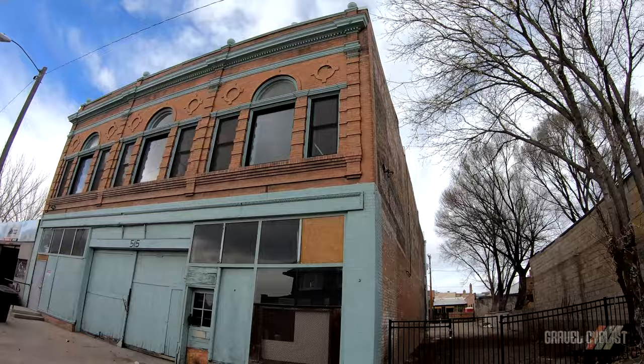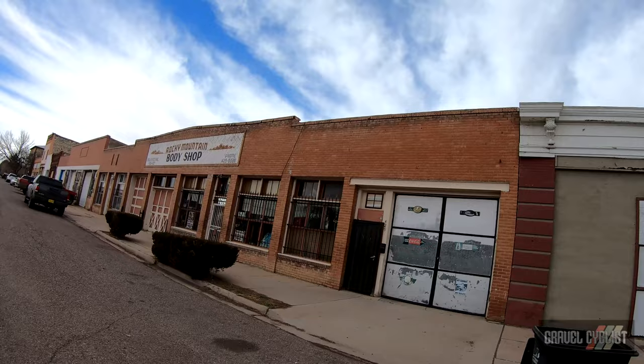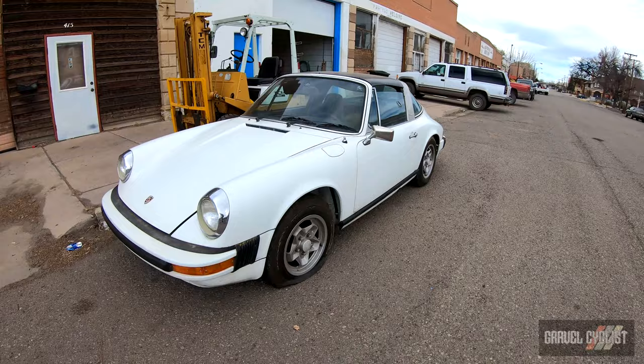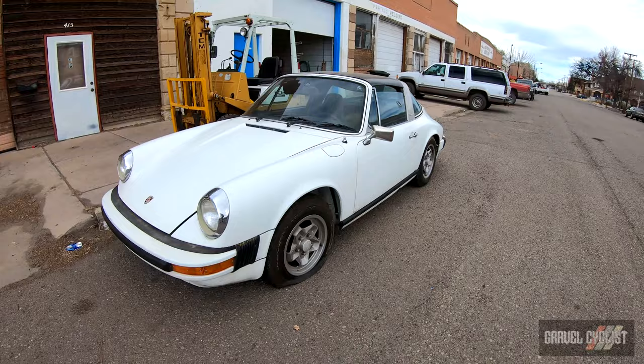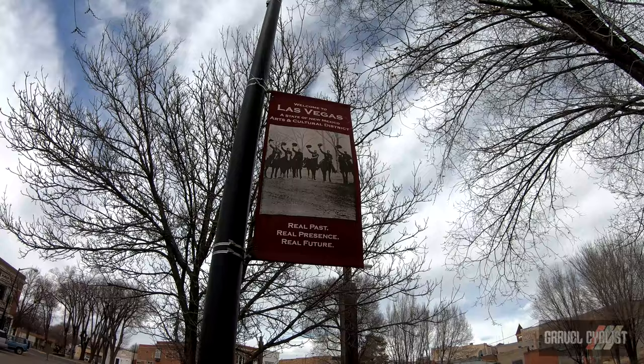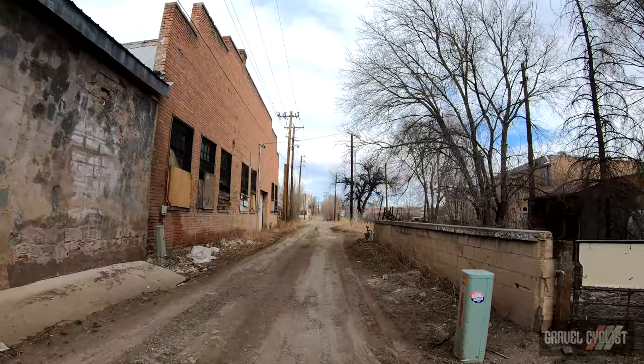Lovely old signage on these buildings showing what they used to house. There's a Porsche 911 Targa. This is the Public Service Company of New Mexico — nice building. Welcome to Las Vegas, a state of New Mexico Arts and Cultural District.